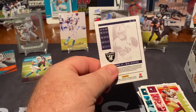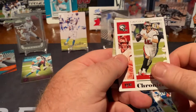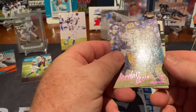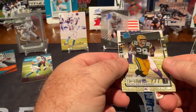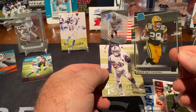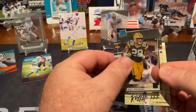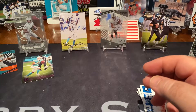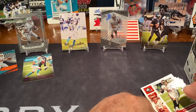Another Henry Ruggs on the back. Barry Sanders, Tom Brady, Jordan Love, and a nice rated rookie A.J. Dillon — see-through. And a Henry Ruggs canvas card. That's a pretty nice little blaster.